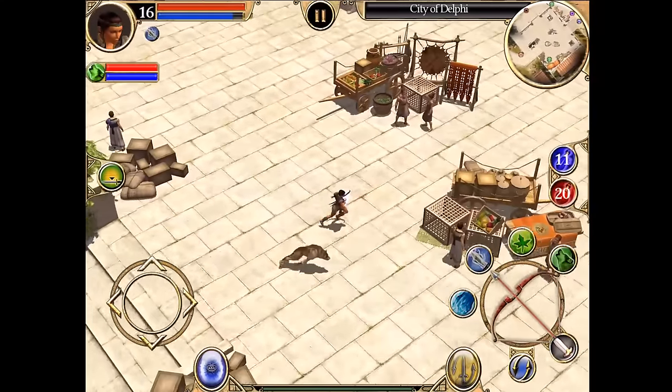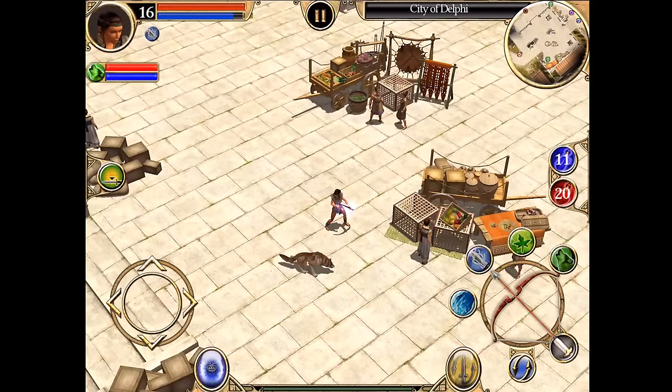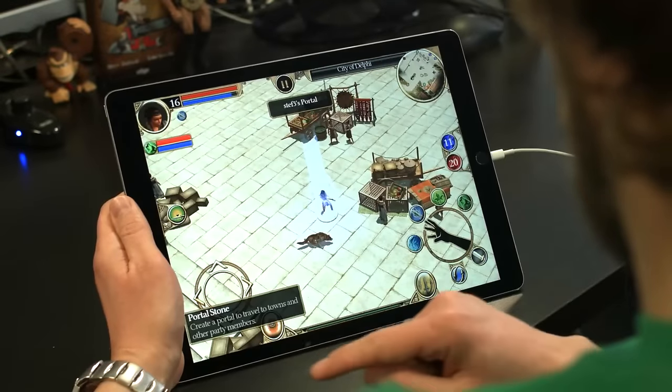Am I ready to open up a can of whoop-ass? You better believe it! Time to summon a portal and go on my next adventure. See you in the next episode and thanks for watching!